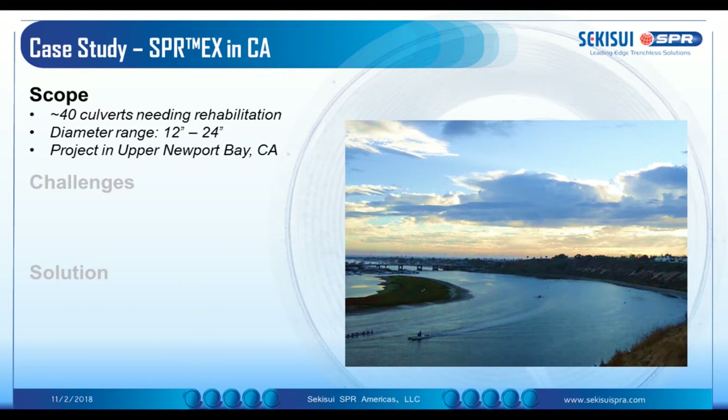I think that was a wonderful explanation of our technologies. You probably noticed Sean is from Australia, and that's where the technology also originates. Most of the projects installed worldwide come from the Southern Hemisphere. But being a company in the United States and representing our team here, we wanted to show two project case studies that we are very proud of.